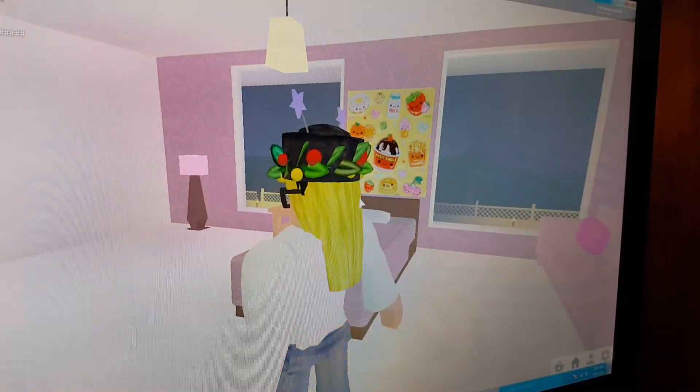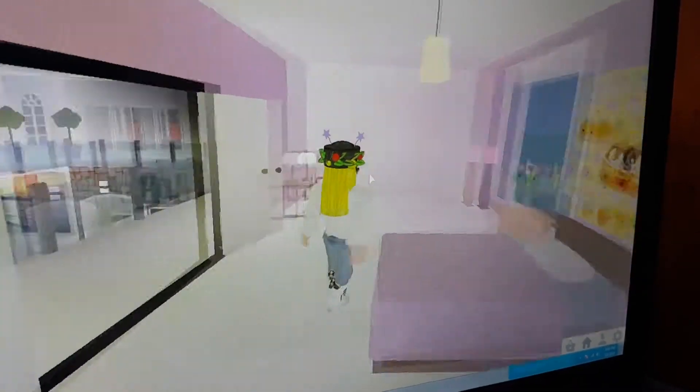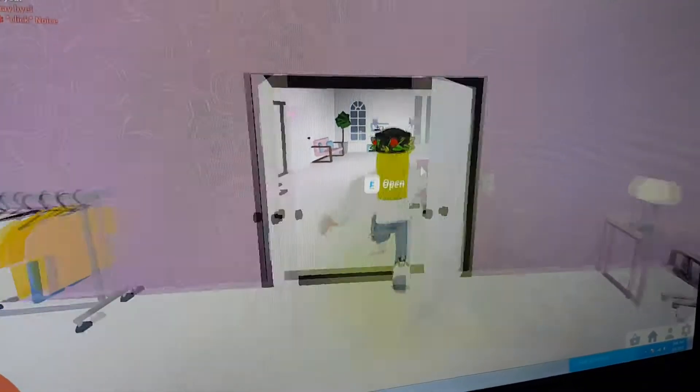Then, I will show you the guest or my sister's room. It has a little desk, donuts, heart, and a lot of pink.